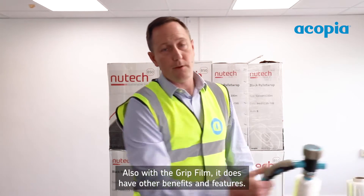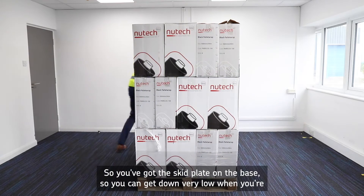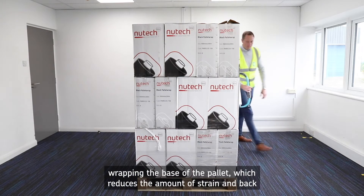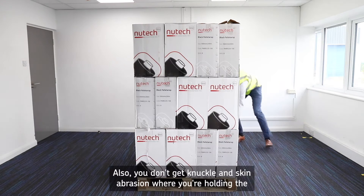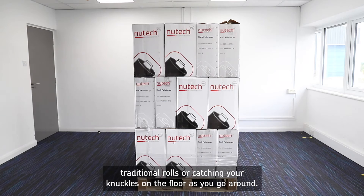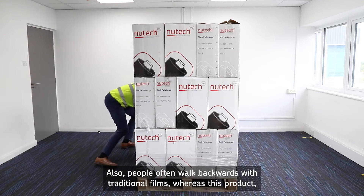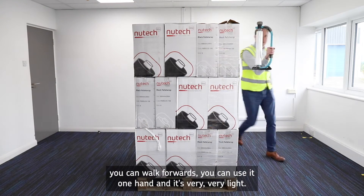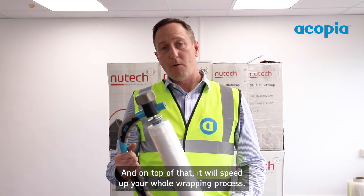The Grip Film also has other benefits and features. It has a skid plate on the base so you can get down very low when wrapping the base of the pallet, which reduces strain and back injury because you're doing a lot less bending. You also don't get knuckle and skin abrasion from holding traditional rolls or catching your knuckles on the floor as you go around. People often walk backwards with traditional films whereas with this product you can walk forwards, use it with one hand, and it's very light — so very little strain on the body. On top of that, it will speed up your whole wrapping process.